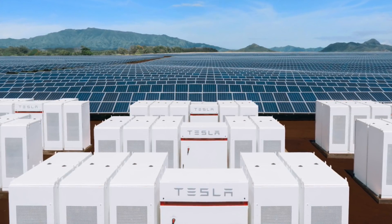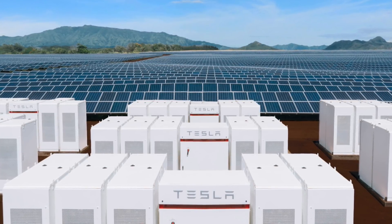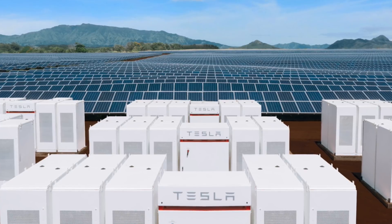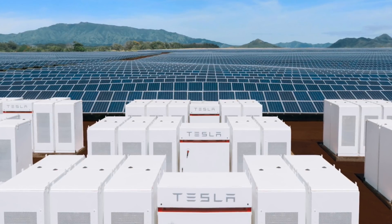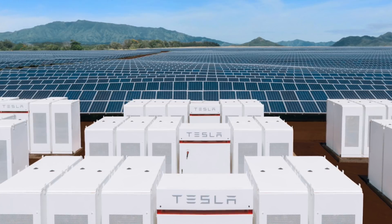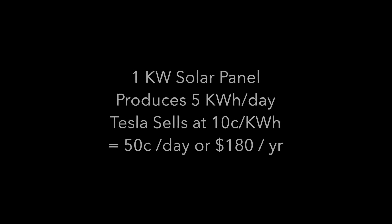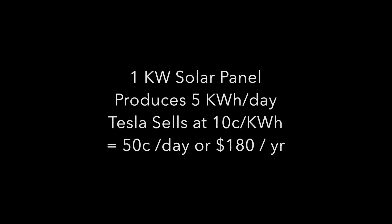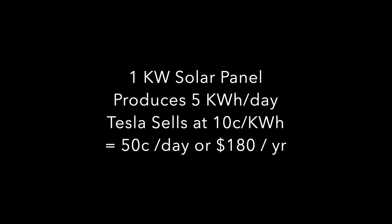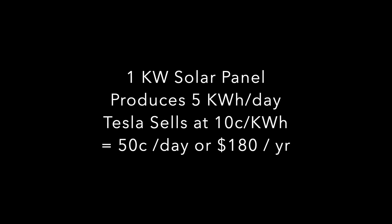Most end users are price sensitive — they are not going to move over to renewable energy just for the sake of it being renewable. It needs to be cheaper than current electricity prices. If consumers are currently paying an average of 20 cents per kWh, and Tesla can offer it at 10 cents per kWh, that's a significant enough saving to motivate consumers to switch. From a 1 kW solar panel making 5 kWh a day, Tesla can earn 10 cents per kWh, meaning 50 cents a day or $180 a year.